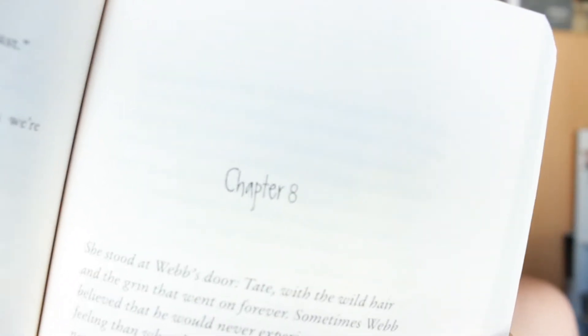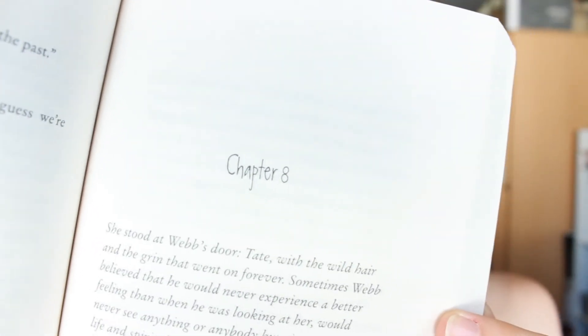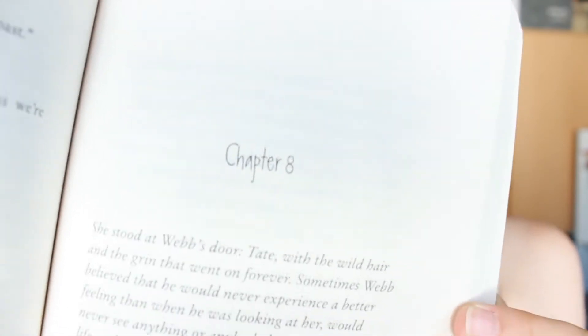At number five is Jellicoe Road by Melina Marchetta. These chapter headings aren't really that special — it just says chapter one, two, three and so on. So I really just liked the font in these chapters. Really simple but nice.